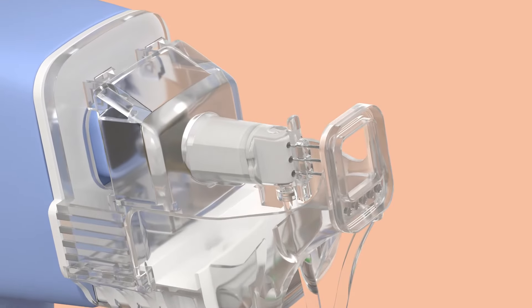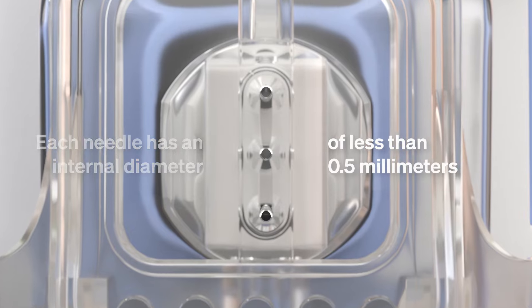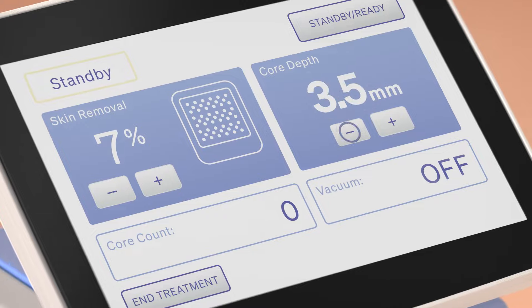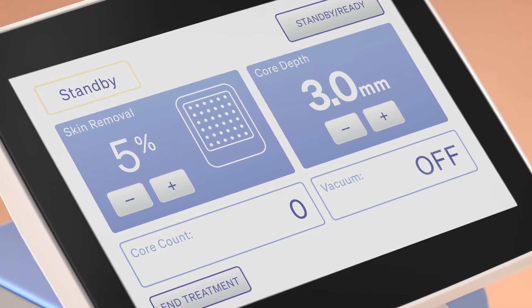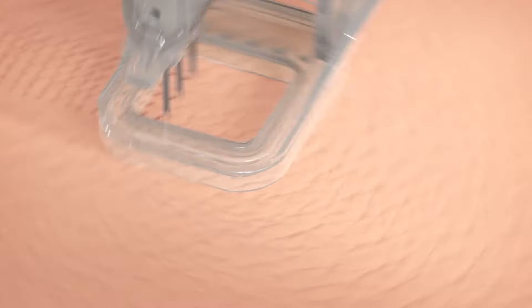The Ellacore system uses a series of hollow needles that are designed to excise full thickness micro-cores of dermal and epidermal tissue. The percentage of skin removed and treatment depth can be customized based on the severity of wrinkles and thickness of the dermal tissue.